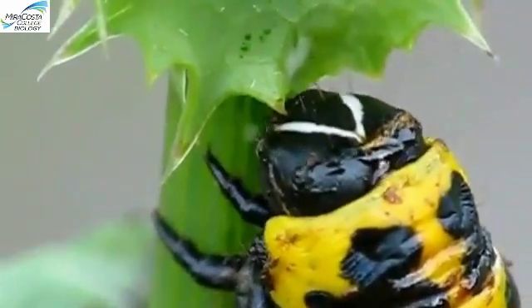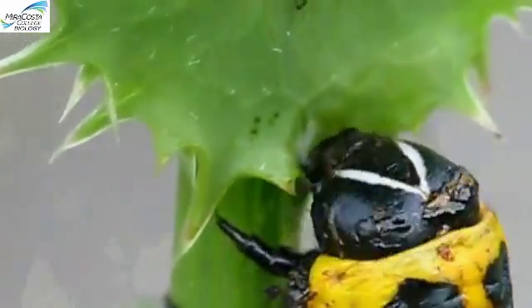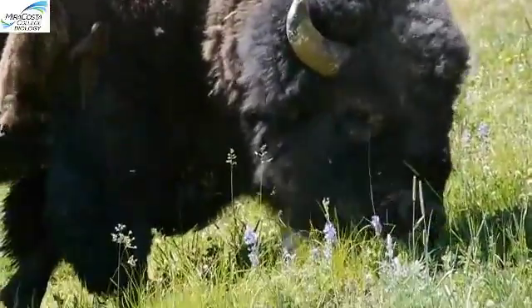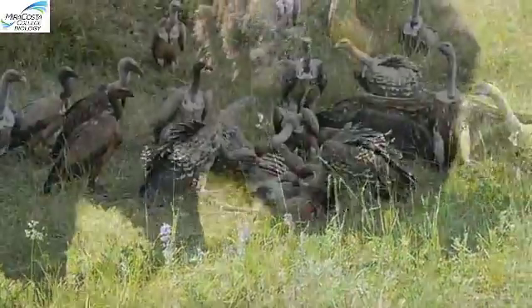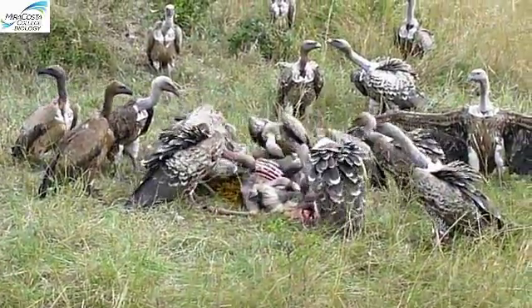Eating, the consumption of food, is something that unites all animals. Animals including humans get all of their energy and the materials that they need to make and maintain their bodies by consuming other living organisms or parts of other living organisms.